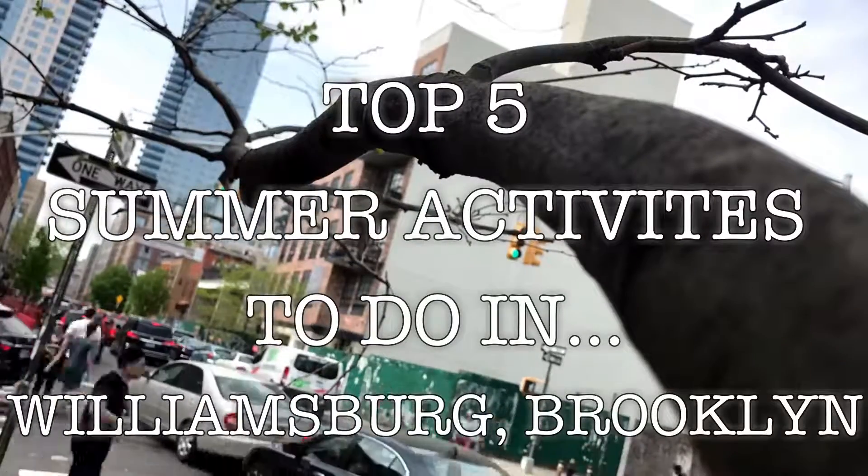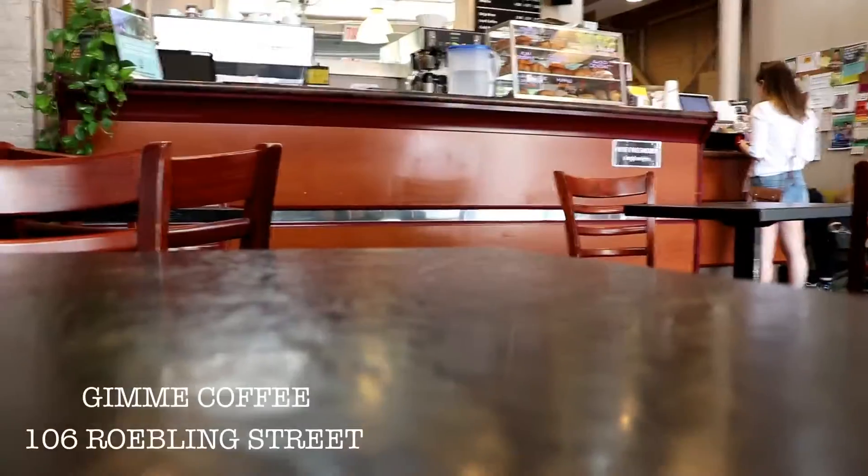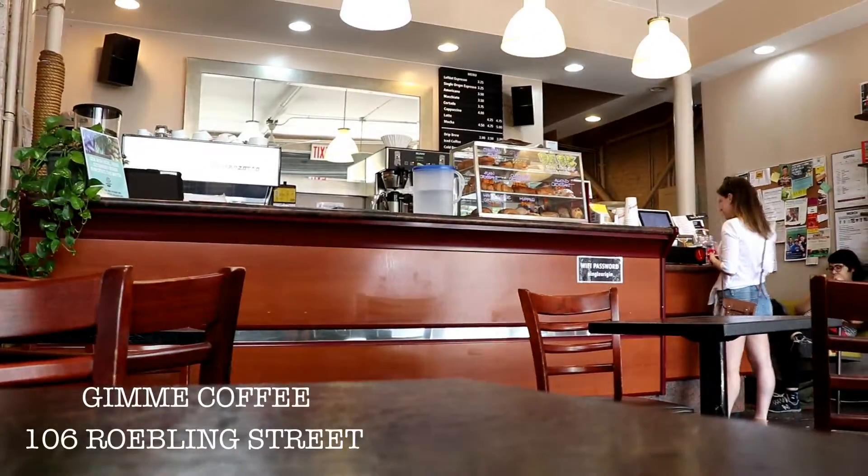Top five things to do in Williamsburg in the summertime. Stop one, Gimme Coffee. Gimme Coffee is located on Roebling between North 5th and North 6th.